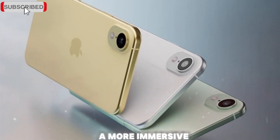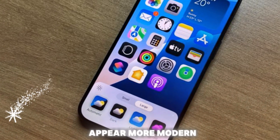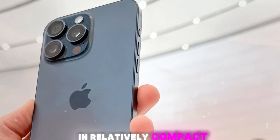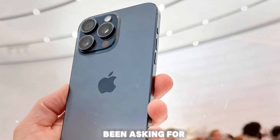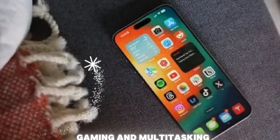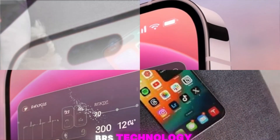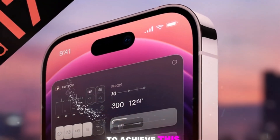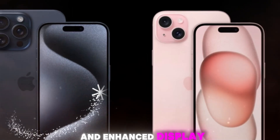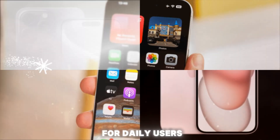These slimmer bezels will contribute to a more immersive edge-to-edge viewing experience, making the phones appear more modern and futuristic. It also allows Apple to fit larger displays in relatively compact frames — something users have been asking for. Thinner bezels also mean reduced distractions during video playback, gaming, and multitasking. Apple may use new border reduction structure (BRS) technology, or adopt similar techniques used in the Apple Watch, to achieve this elegant form. Combined with laminated glass and enhanced display protection, the thinner bezels will not compromise durability.